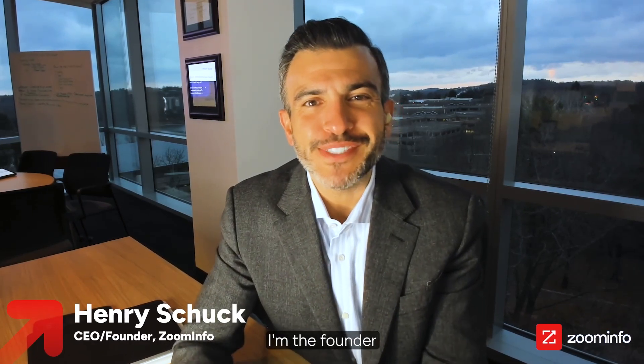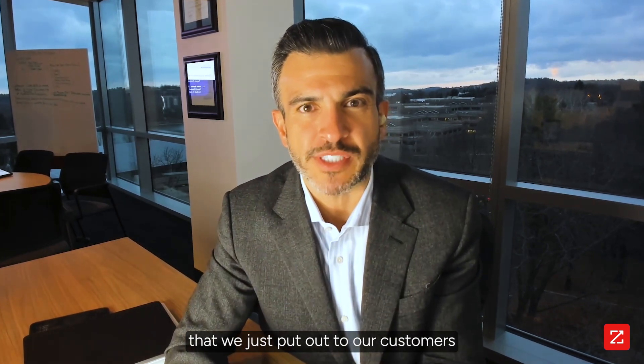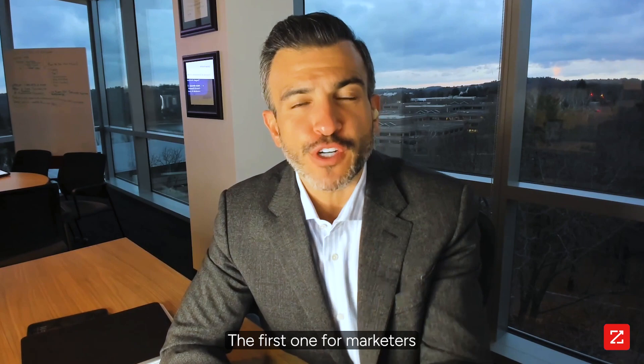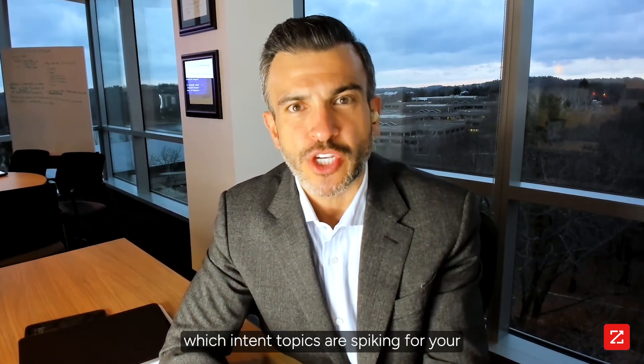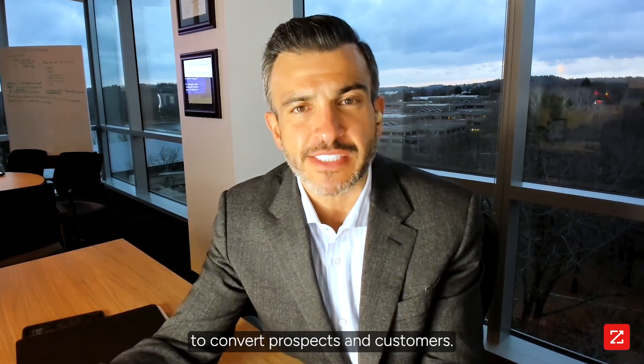Hello, my name is Henry Shuck. I'm the founder and CEO of ZoomInfo. On today's In Your Corner, I'm going to show you two releases that we just put out to our customers that were widely asked for across our customer base. The first one, for marketers, is how to identify which intent topics are spiking for your most likely to convert prospects and customers.